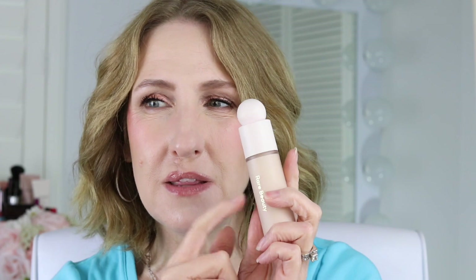This one is from Rare Beauty — it has a doe-foot applicator, which I'm personally not a fan of. But it is a nice foundation. I feel like any skin type can wear it — oily, combo, normal, and dry skin. It's a light to medium coverage and has no scent. Rare Beauty is also a clean brand, similar to Westman Atelier. I personally don't specifically seek out clean brands — I just look for what works with my mature skin, because not everything does.